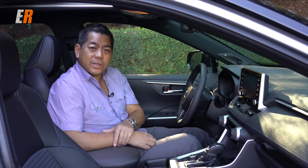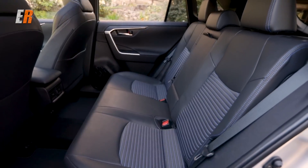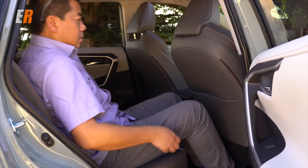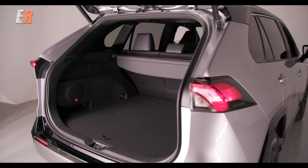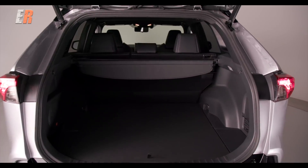In the rear seats, because of the TNGA platform, they're able to position things differently and use a thinner, more dense foam — which means actually more room for passengers. Put the seats down and you get more cargo room. Speaking of cargo room, this hybrid's batteries are underneath the passenger seats, so there is no difference or compromise between the gas or hybrid models in terms of cargo capacity.